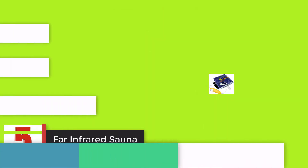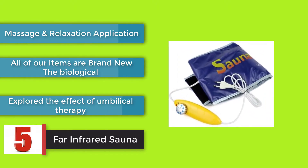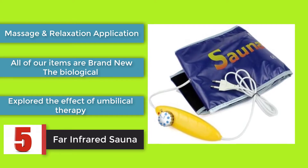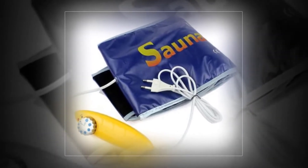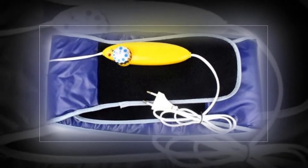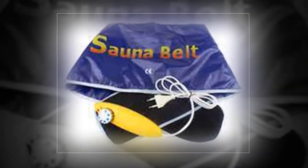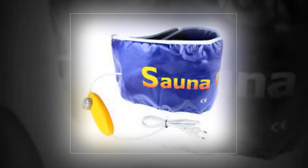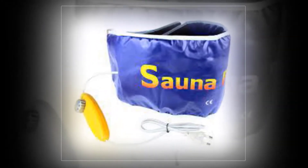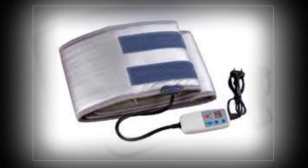Far infrared sauna — massage and relaxation application. Body size: one piece. Model number: Y3026L. Specifications: power AC 220V–250V, 50 to 60 hertz, loading power 55W, automatic switch-off time approximately 50 minutes, temperature range 34°C–75°C adjustable, belt size 128x20cm elastic.